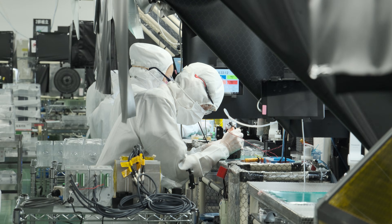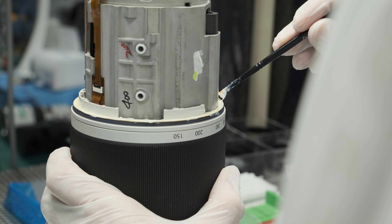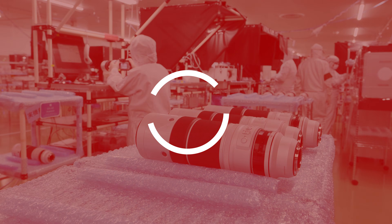Have you ever wondered how the Fujifilm 150-600mm lens is being made?